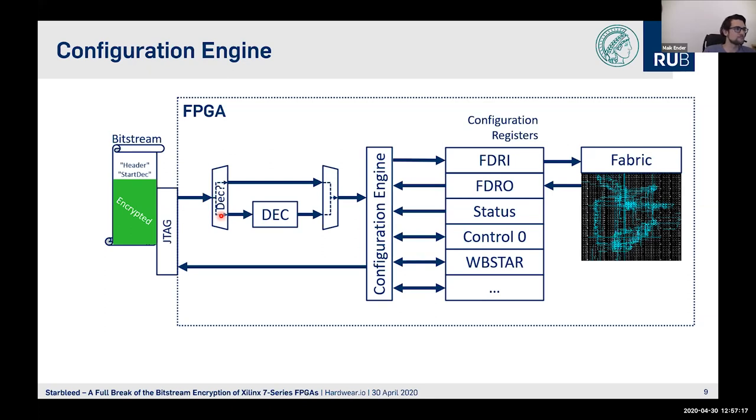An encrypted Bitstream has an unencrypted header which tells the FPGA that it is an encrypted Bitstream, instructing it to start the decryption engine. Then the encrypted part begins. From the attacker's view, all the green encrypted part is hidden to us, but the decryption engine on the FPGA decrypts it, so the configuration engine sees the decrypted Bitstream, organized in words.